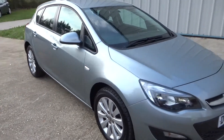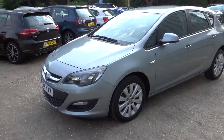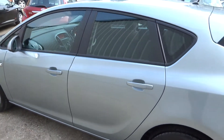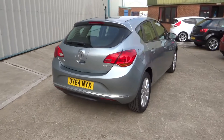Here we have the Vauxhall Astra 1.6 CDTI Design in grey metallic with 10-spoke alloy wheels. The car is exceptionally low mileage with 37,000 miles on the clock, and the road tax for the year is zero — so no tax to pay.